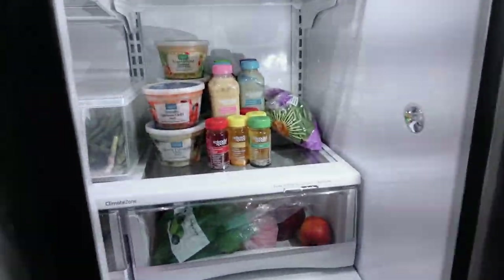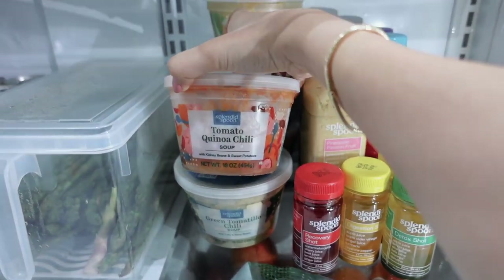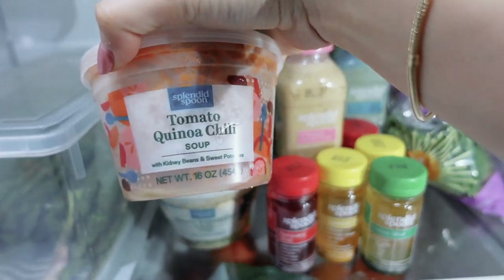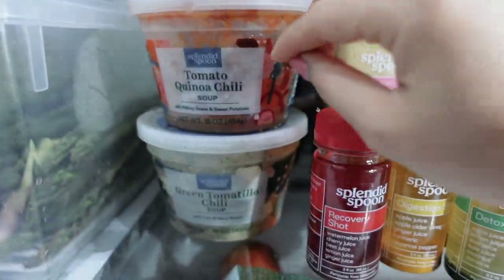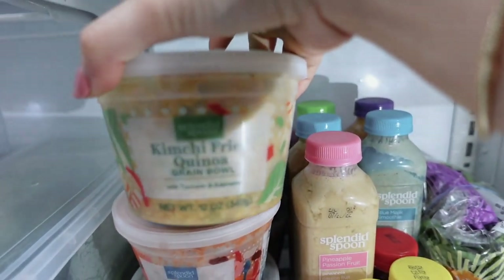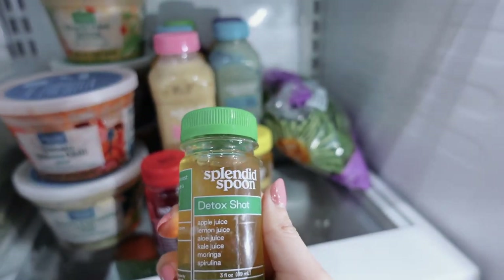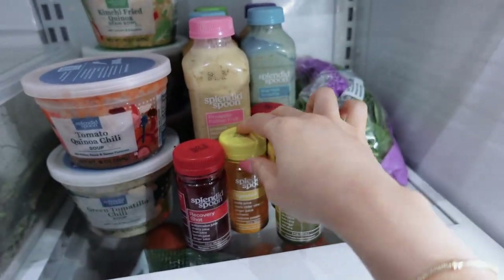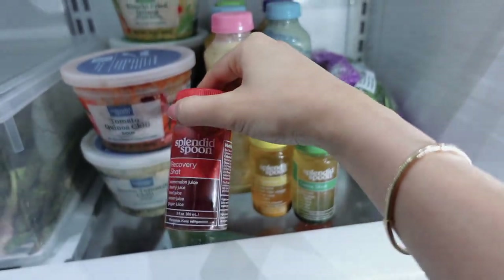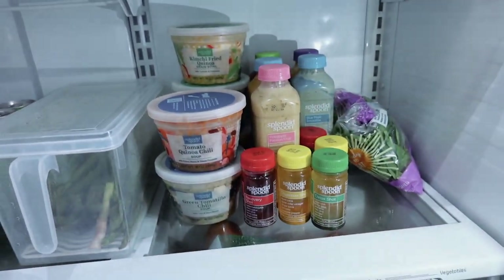I am filming some ad content for the brand Splendid Spoon. They have soups, bowls, chili, and smoothies. I'm so excited for the kimchi fried quinoa green bowl. They also sent wellness shots — a detox one, a digestive one, and a recovery shot. They sent these so I can create some content for them.